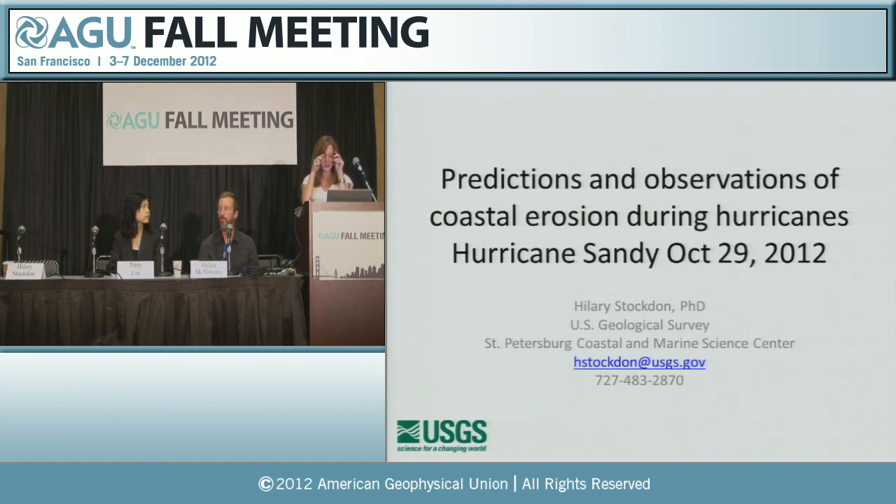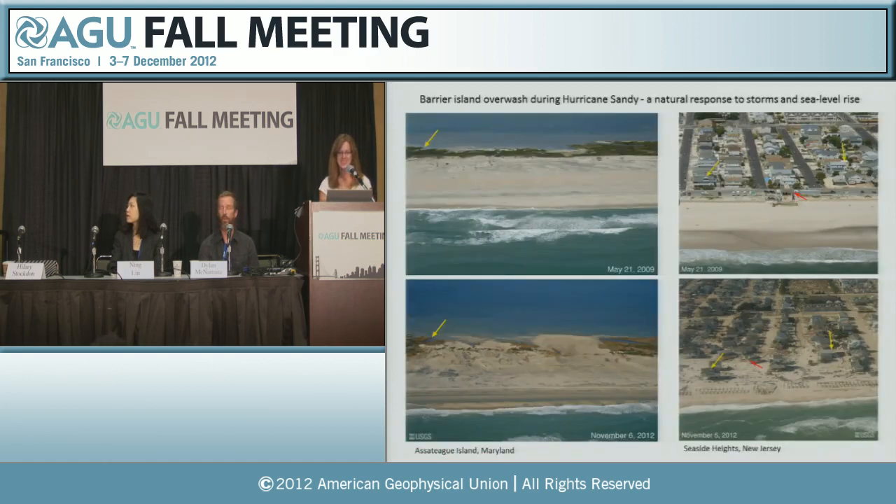Good afternoon. The USGS has played a large role in Sandy, predicting how the coast was going to respond to the storm and also in data collection efforts before and after the storm made landfall. On the screen you can see two sets of pre- and post-storm photography collected by the USGS. In the lower right is a picture you've probably seen a lot after this storm — it's Seaside Heights, New Jersey — and you can see large extensive sand covering the roads. This is called overwash. It may look shocking, but this really is the natural response of a barrier island to storms.